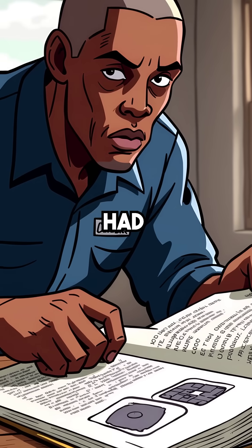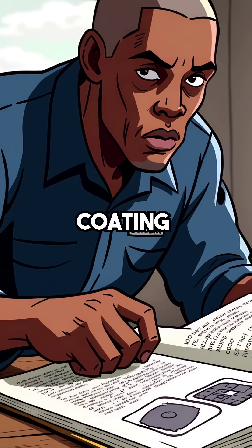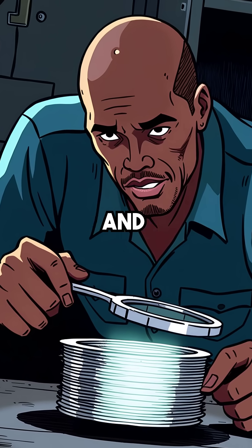Then Mike remembered what ASHRAE had documented for decades: a microscopic film of compressor oil coating the internal coil surfaces — not black sludge, just a few microns of clear oil acting like insulation between the metal and refrigerant.